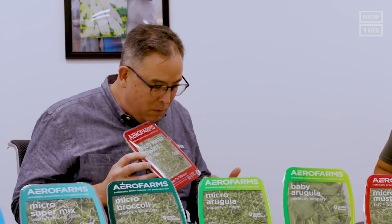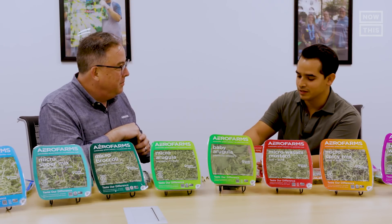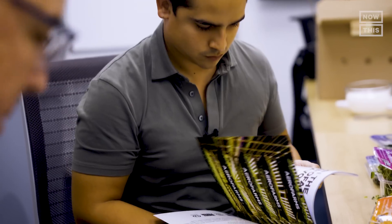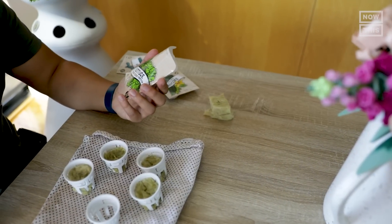The final tasting is the micro wasabi mix, labeled with a red bold warning. The host describes it as genuinely like taking a bite of a mixture of ginger and wasabi and says they really enjoy it. Mark recommends anything that helps people get closer to their food. Inspired, the host decides to start growing their own herbs at home in their apartment.